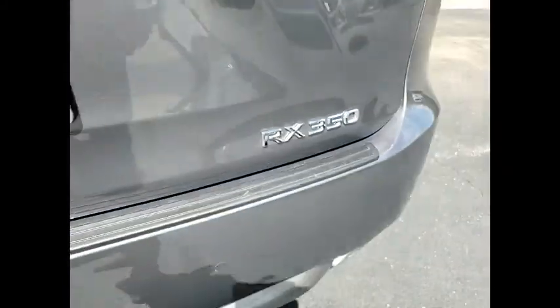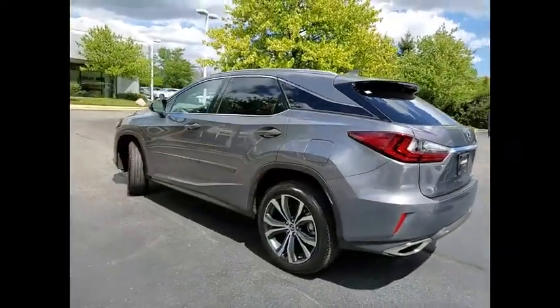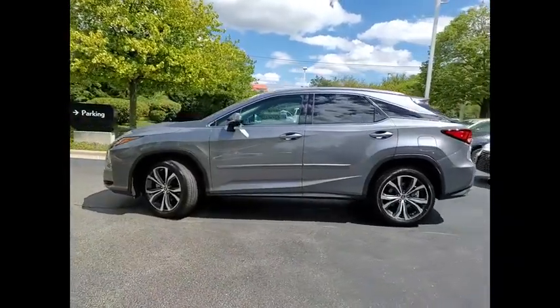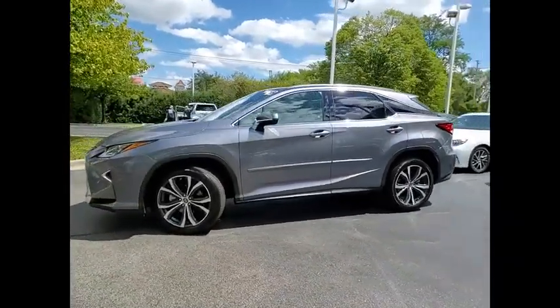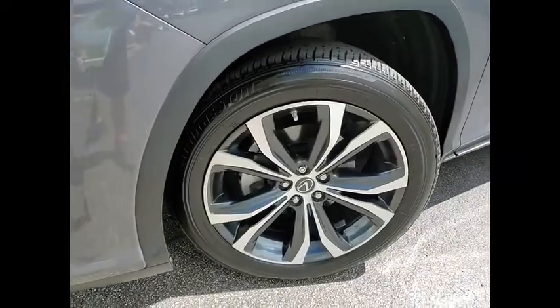This vehicle has less than 10,000 miles. Here are some of this vehicle's great options: power windows with safety reverse, emergency braking preparation, traction control, stability control, braking assist, power brakes, airbags, driver, knee.